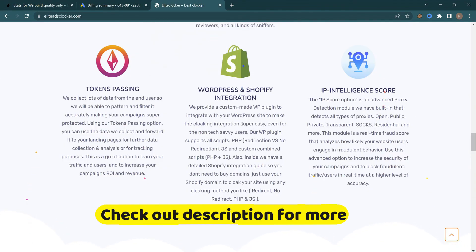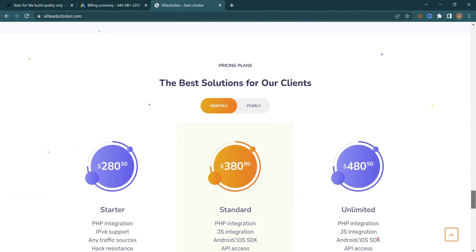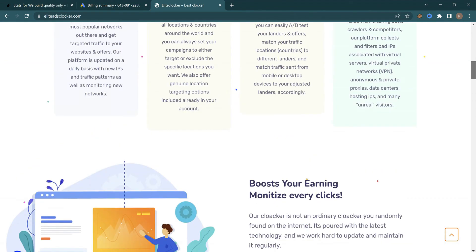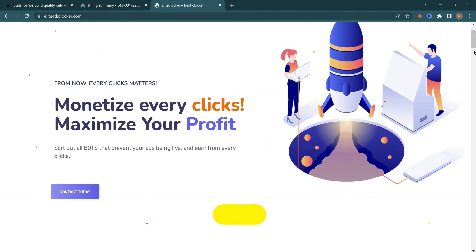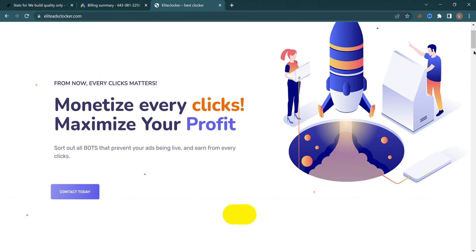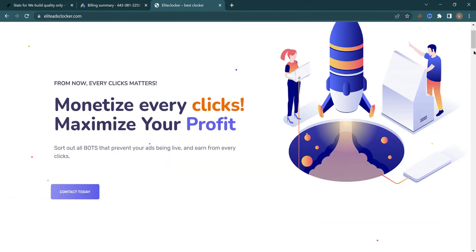The cloaker I'm using is Elite Cloaker, and it's working pretty much awesome in every aspect. If you want, you can check out their website — I have a link in the description for you. Thank you for watching this video. In another video on this channel I will show you exactly how to set up this cloaker for your website, WordPress, or even your Shopify store. Until then, peace.